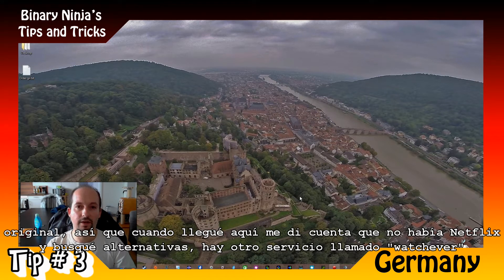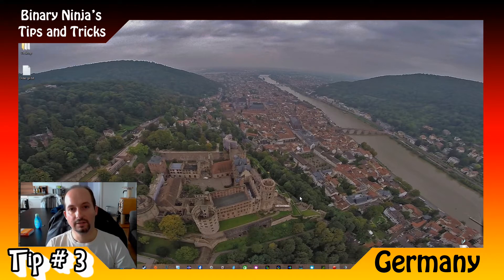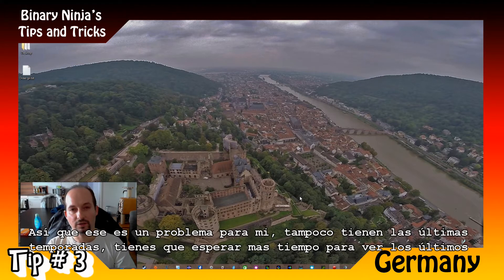When I came here, I first found that there was no Netflix at all in the beginning. So I looked for alternatives and there was another service called Watchever. It's pretty good because it's basically a Netflix, but there is a catch — not all the shows are in the original language, most of them are in German. And also they don't have the latest seasons; you have to wait more time to get the latest episodes.